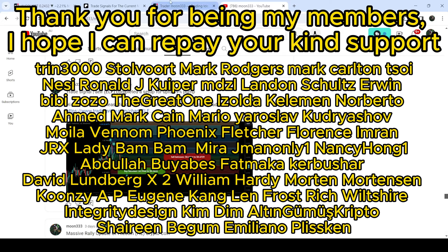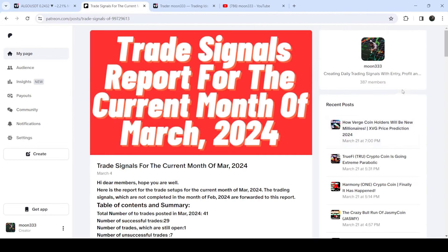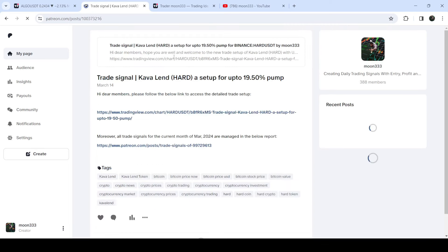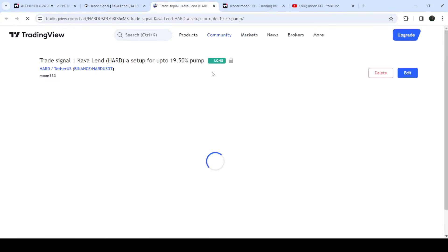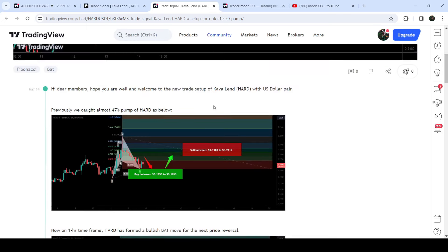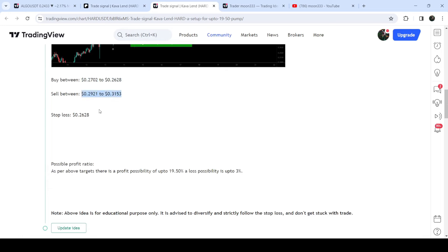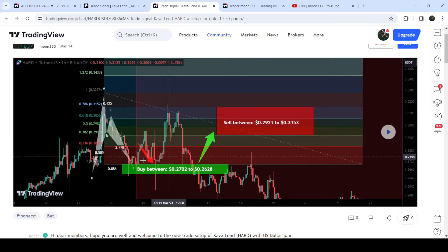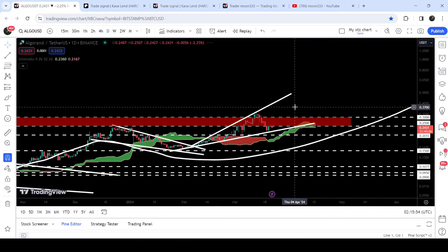If you'd like to see how my trading signals work, I've shared a link for the trading signals report for the current month of March 2024 in the video description. Open that report and you can verify any trading signal — for example, the trade setup for KAVA. Just click the link for the trade setup and it will take you to the TradingView chart, where you can see when the signal was shared — in this case on 14th March 2024 — along with the buying range, target zone, and stop loss. Clicking the play button shows how the price moved up from the buying zone and rallied to the sell target zone, which was a quite massive pump.